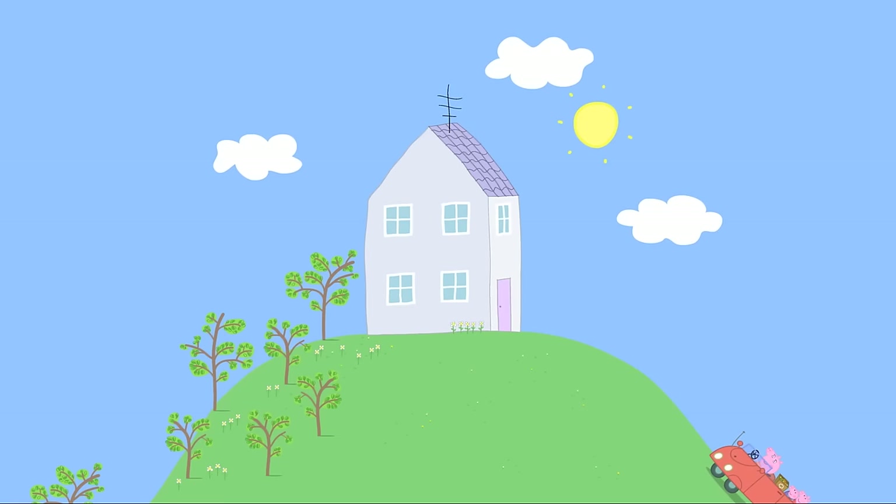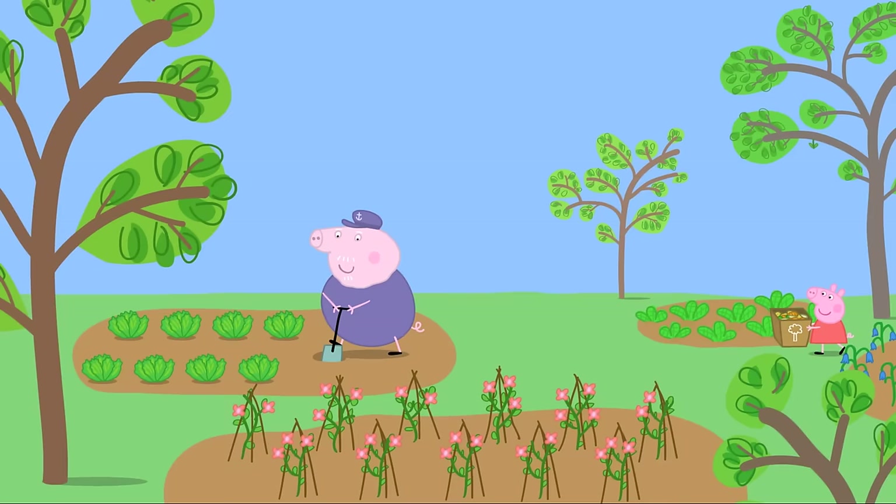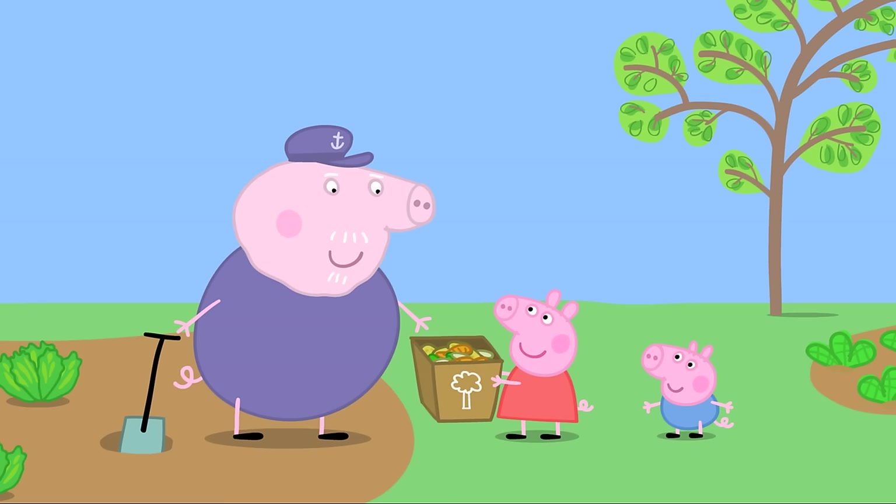Mummy Pig, Peppa and George are taking the vegetable peelings over to Granny and Grandpa Pig's house. They arrive and call out to Grandpa Pig, telling him they've got a special present for him — vegetable peelings! Fantastic!